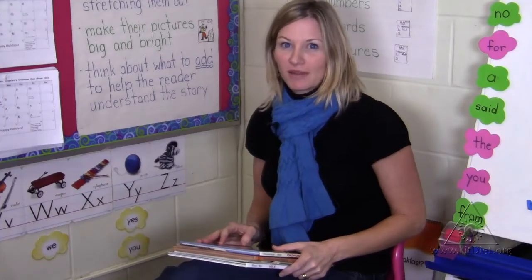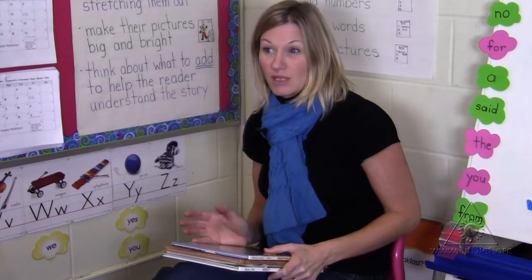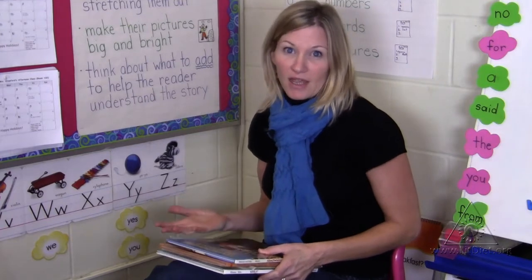One of the things I most love to do with kindergarteners is read. I often will read a text two, three, sometimes four times. And in the first read, I usually preserve that for just enjoying the text.